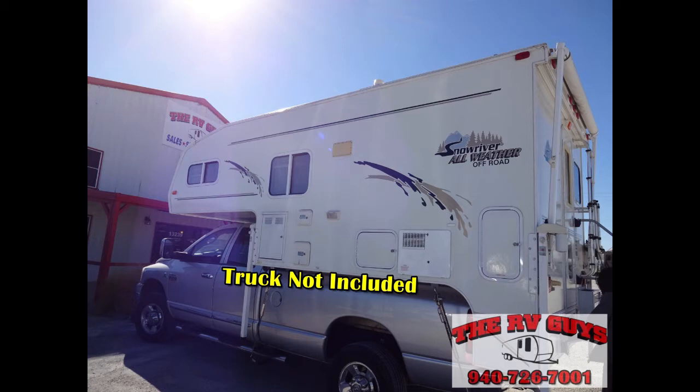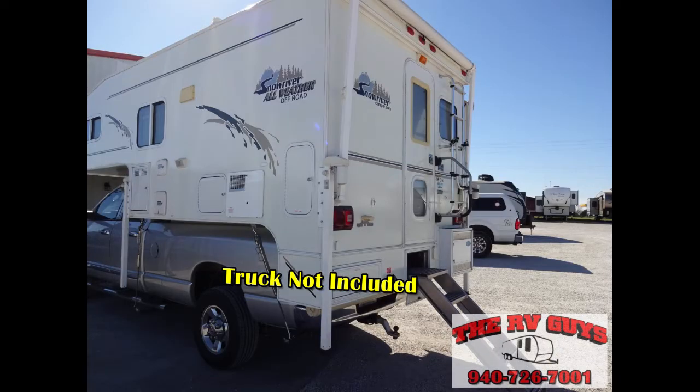It is fully self-contained with holding tanks for fresh and wastewater, a 12-volt power supply, and two-way power appliances, so you can take this truck camper out into the boonies and do some boondocking.